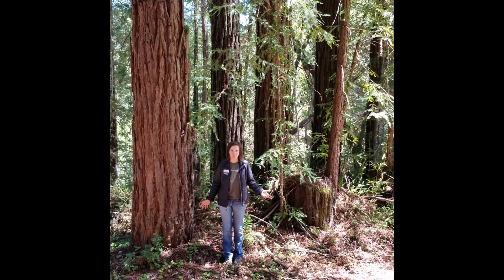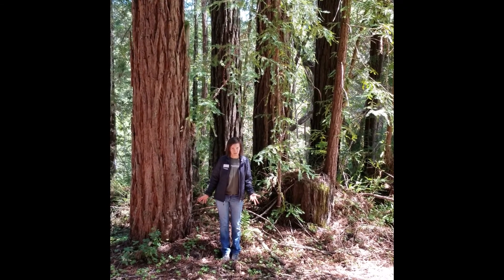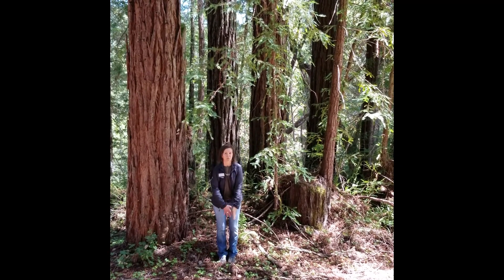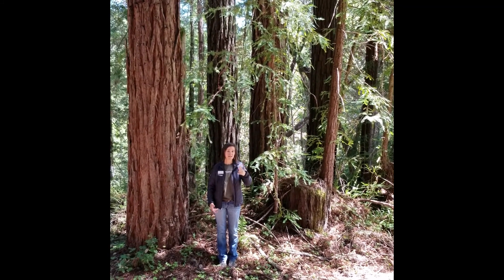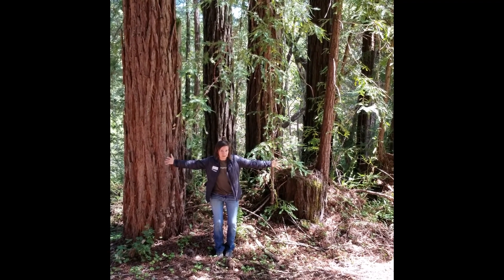So now that we're back on the ground, redwoods have a great strategy with their root system. You might think that being the tallest trees in the world, they have a really deep root, but they don't. Their roots only go about 12 feet deep, but they spread out really far — like 60 to 100 feet out.